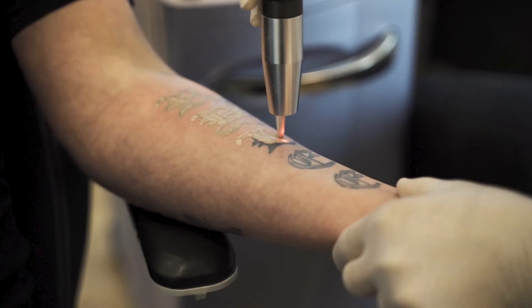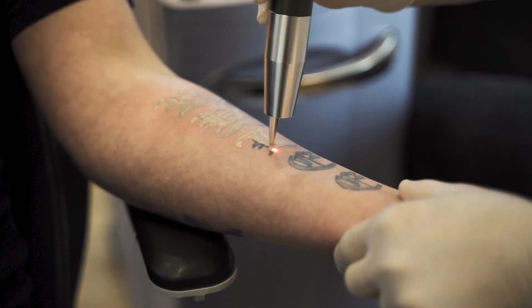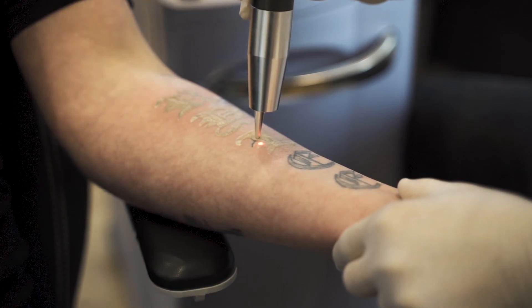It is also quite a quick process — it can take from seconds to minutes to remove quite a large tattoo.